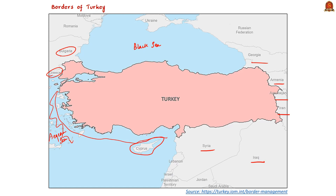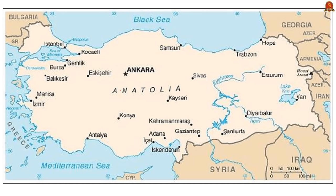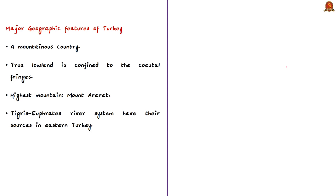Cyprus is an island nation south of Turkey in the Mediterranean Sea. Turkey is a predominantly mountainous country; true lowlands are confined to coastal fringes. Its highest peak is Mount Ararat. The Tigris-Euphrates river system, the great river system of southwestern Asia, has its sources in eastern Turkey, then travels southeast through Syria and Iraq and drains into the Persian Gulf.